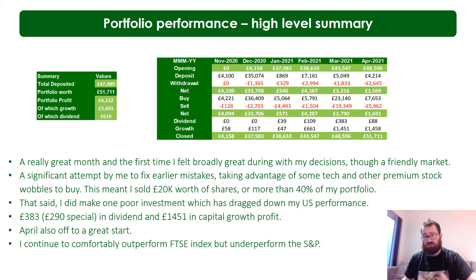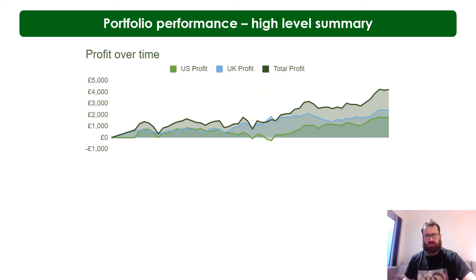I continue to comfortably outperform the FTSE All Shares index and underperform the S&P. I'll go into detail as to what I think that is shortly.